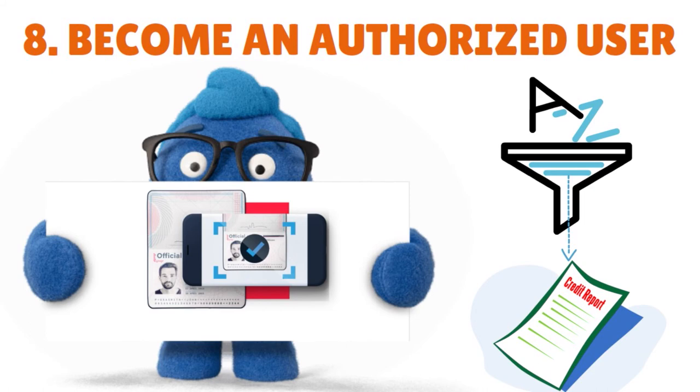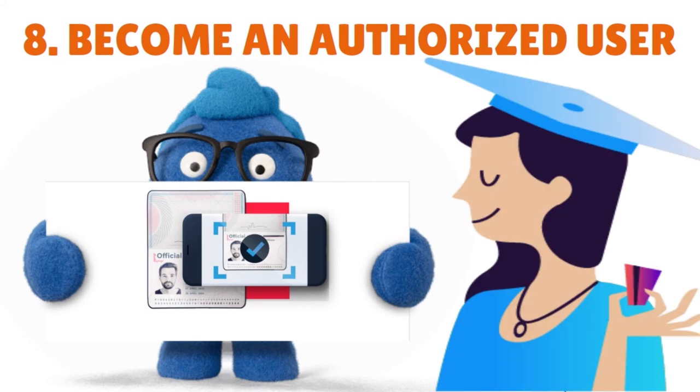Becoming an authorized user means you get a credit card linked to an existing account that you are authorized to use. The account could belong to a friend or family member — whoever is willing to add you. As an authorized user, you'll get your own card so you can make purchases with the account's line of credit, but the primary cardholder is ultimately responsible for the account. Many issuers report authorized users to the three credit bureaus — TransUnion, Equifax, and Experian — so if the primary cardholder has good credit and uses the card responsibly, being an authorized user could help you build your own credit history.